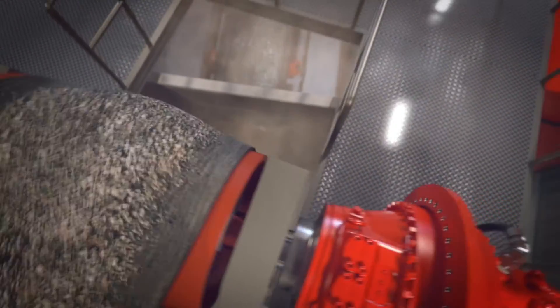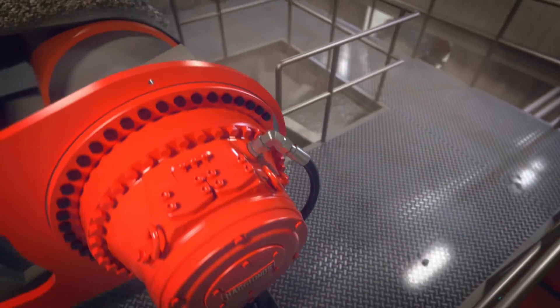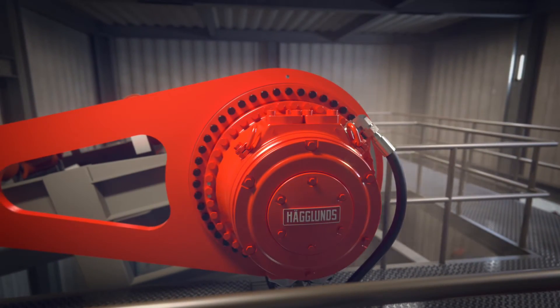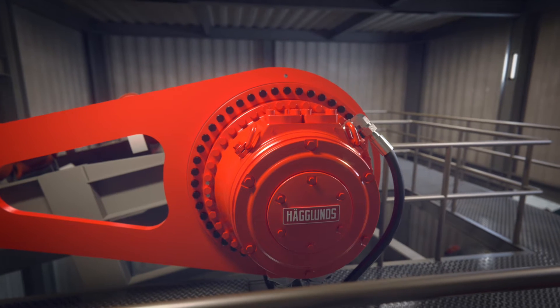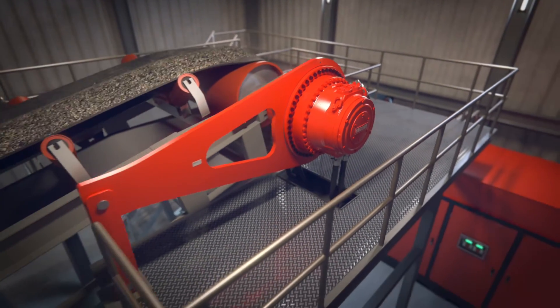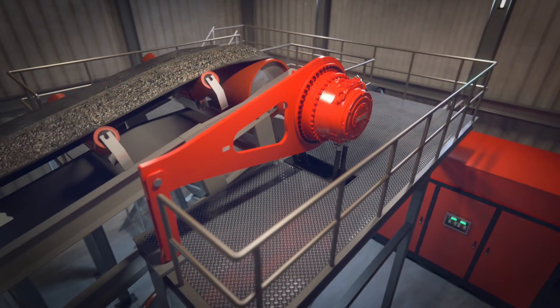The key is the direct drive, which maximizes uptime and safeguards your productivity. The Hägglunds hydraulic motor is compact and robust, with no gears, foundations or alignments. The separate Hägglunds drive unit can be placed wherever convenient, creating maximum flexibility.